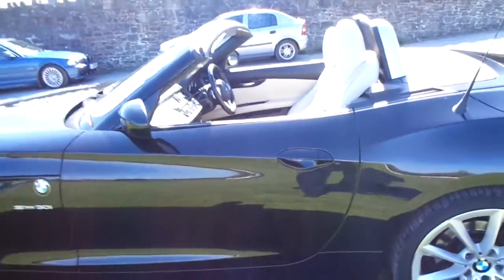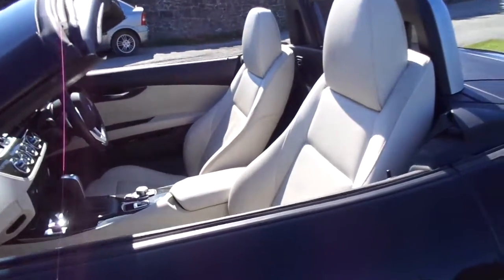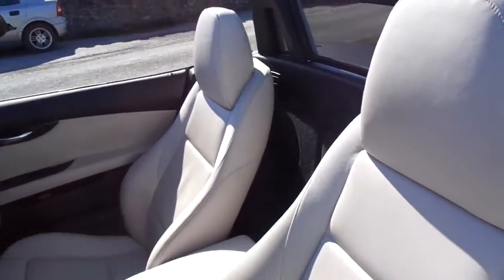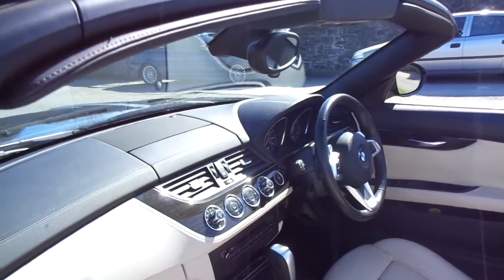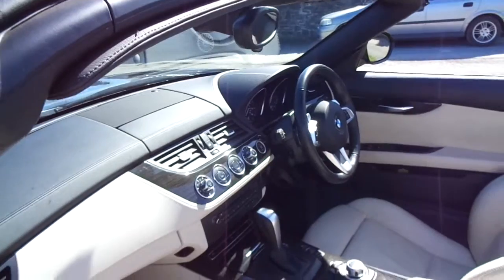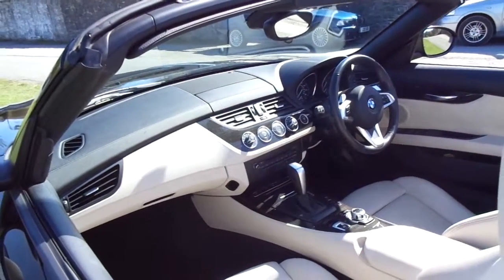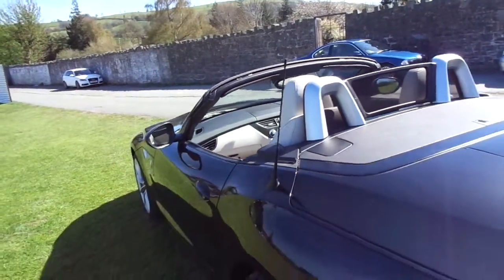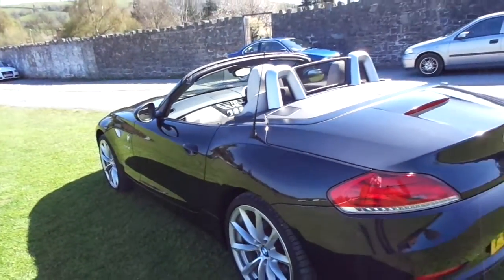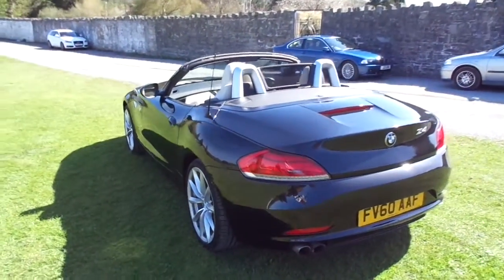The vehicle has a half leather, half suede interior, finished in beige, and a nice wood effect dashboard. The vehicle has dual zone climate control, cruise control, Bluetooth, and an automatic gearbox. This vehicle has only covered 39,119 miles, so as you can see as we walk around, the previous owner has kept it in fantastic condition.